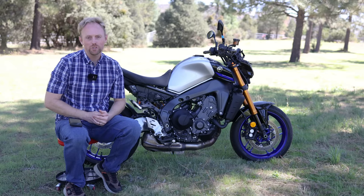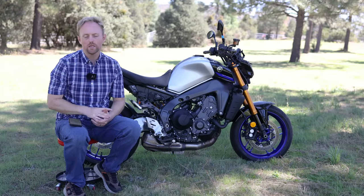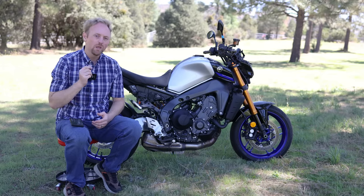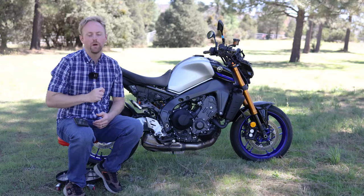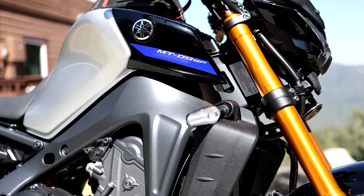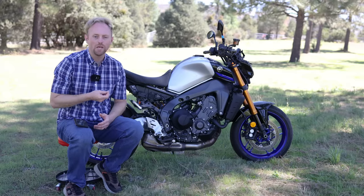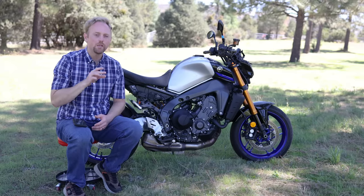Hello everyone, my name is Ian and you're watching Big Rock Moto. Thank you so much for tuning in. If you're new here and you like this kind of content, I hope you'll consider subscribing. My first video on this bike — my personal bike that I purchased — the 2023 Yamaha MT-09 SP, talked about the five main reasons I purchased it, so I'll link that below in case you missed it.